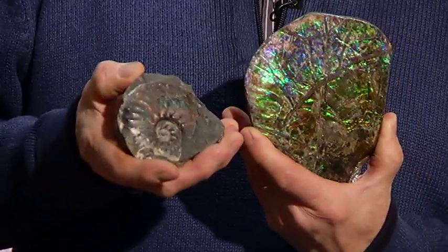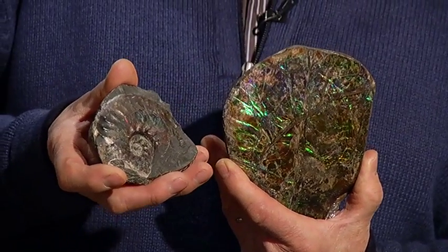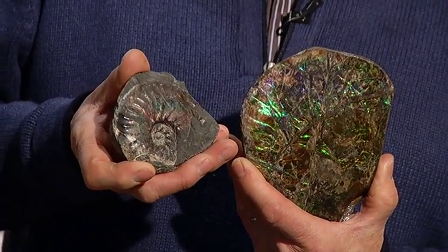This is a little ammonite from Mount Benson, and you can actually see it has some of these beautiful nacreous colors. I love ammonites just for this symmetry and the beautiful structure that's revealed.